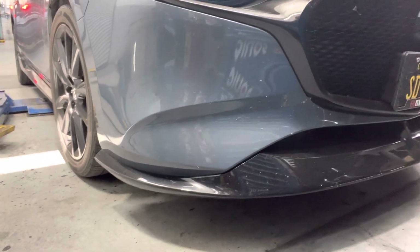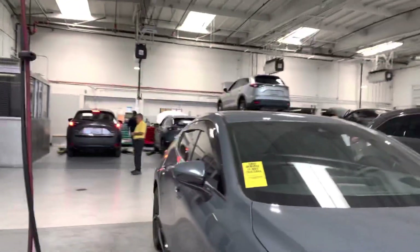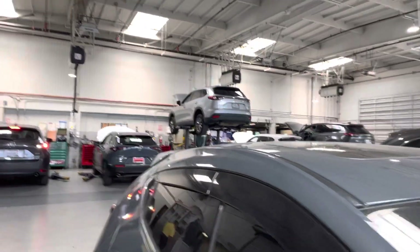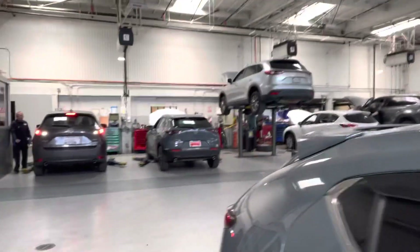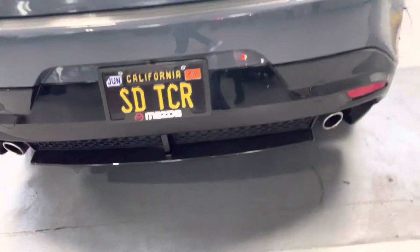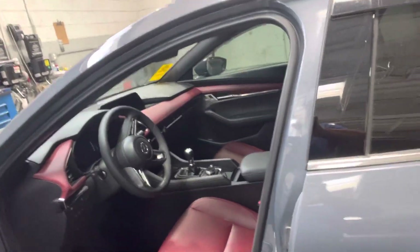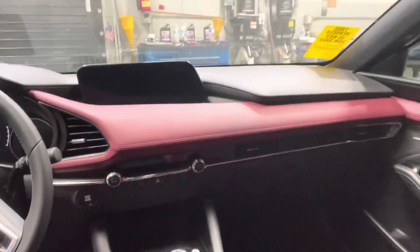The appearance package is very unique — that skirt obviously, and the thing here that gives you the wind element, and then you also have the diffuser here in the back. Those are all coming with the car, as you can see here. And of course, probably the reason why you want this car is because it's manual.